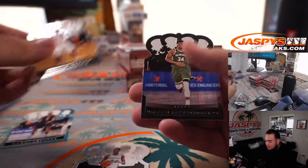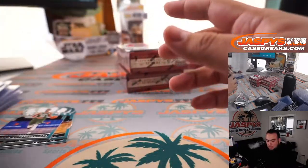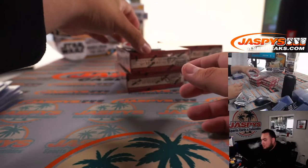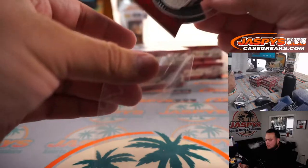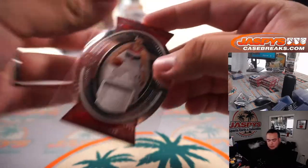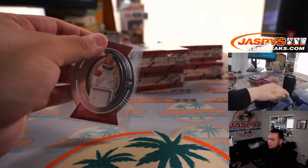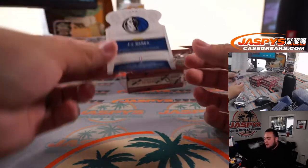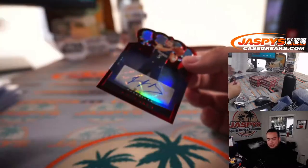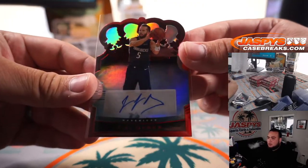Devin Vassell. Giannis. Danny Evdija — Knight to the Round Table. The diamonds are numbered to way less than 99 — it's super short print. It's kind of like a first-off-the-line type of product.